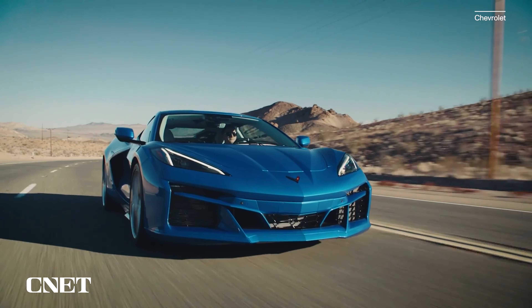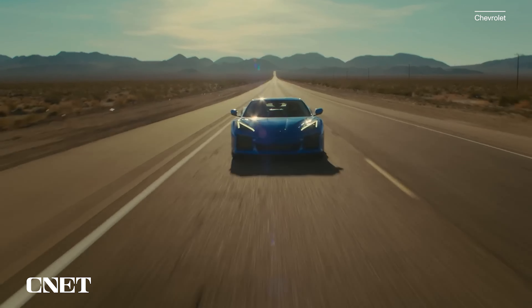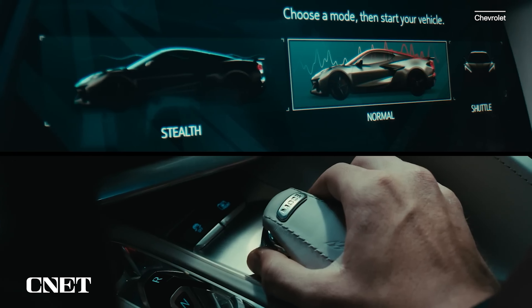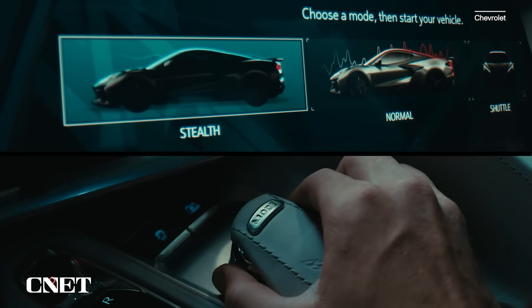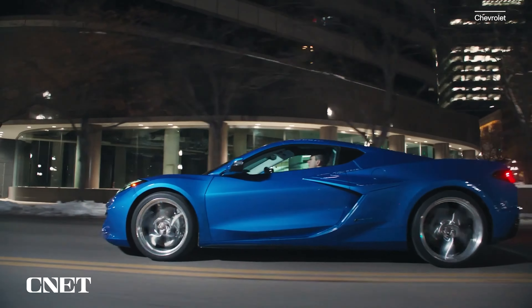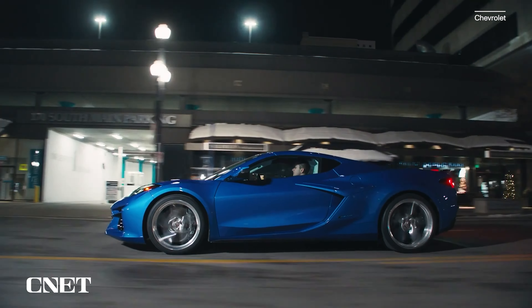The E-Ray is not a plug-in hybrid. It's a self-contained hybrid that charges solely via regenerative braking during deceleration or coasting. The addition of electrification enables a new stealth mode, which uses only the front electric motor for near-silent operation. In this mode, the E-Ray technically becomes the first ever front-wheel drive Corvette, but only up to around 45 miles per hour. Exceed that speed, dip too deeply into the throttle, or deplete the battery pack's limited range, and the V8 automatically kicks over.